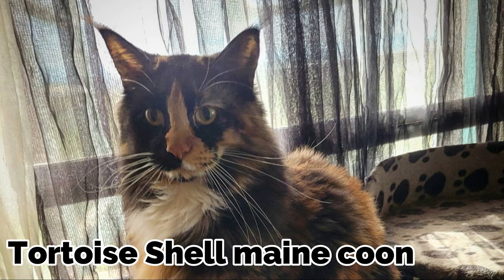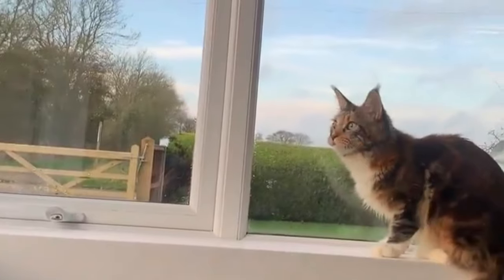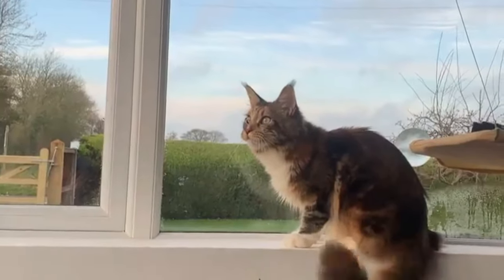Tortoiseshell Maine Coon. Tortoiseshells are generally dark or black with heavy patches of red and cream. They are renowned for their remarkable patterns and are rather attractive with seemingly random streaks of color.